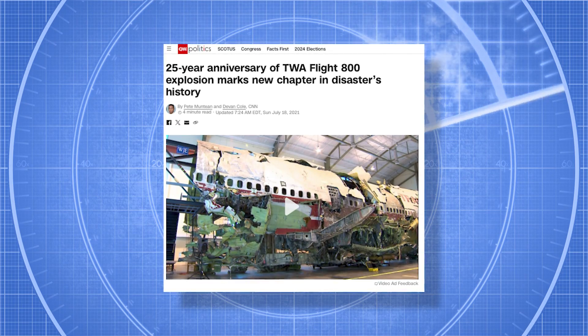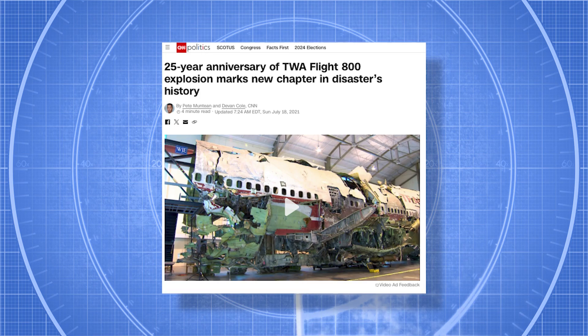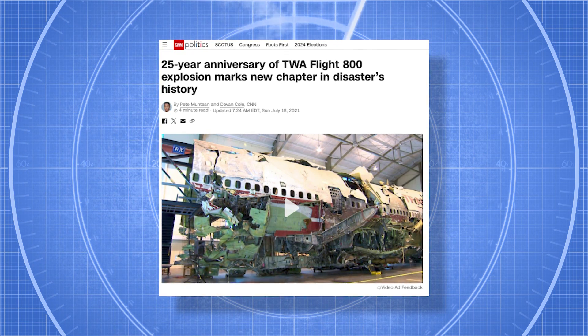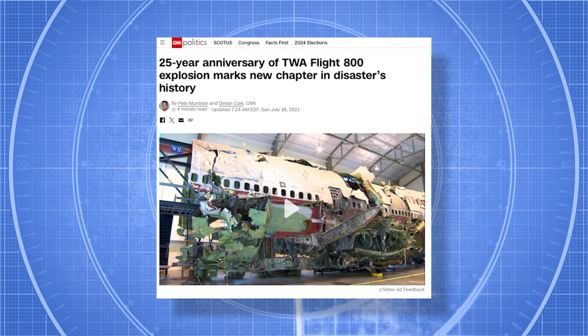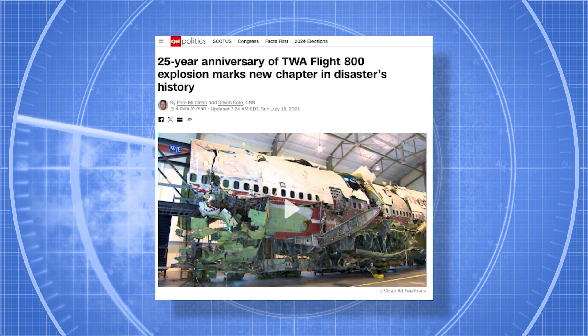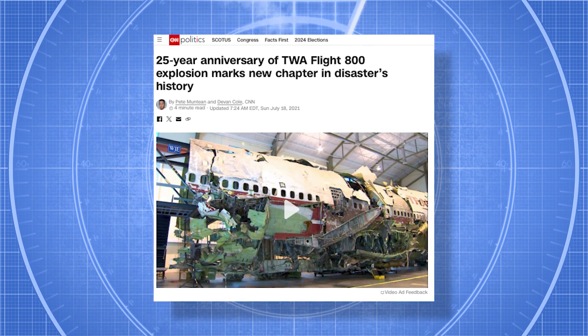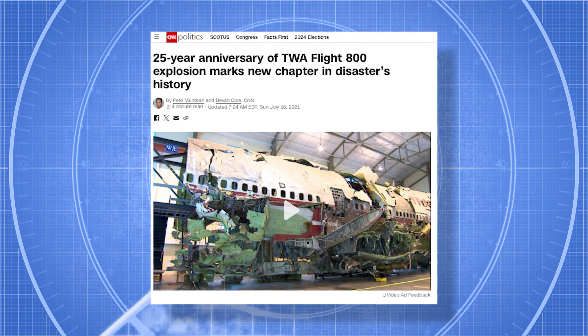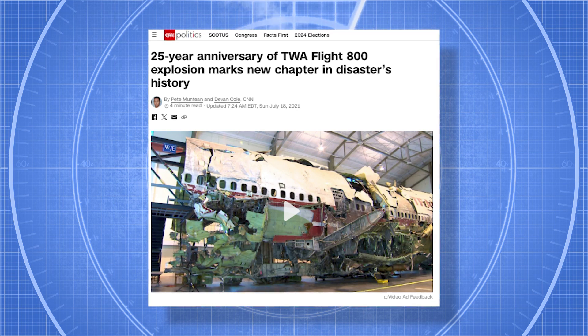Stricter requirements for fuel tank safety features were not pushed by the FAA until 1996 following the crash of TWA Flight 800. In its investigation, the National Transportation Safety Board, or NTSB, highlighted the ignition of fuel vapours in the centre tank triggered by a short circuit as the most likely cause of the accident.